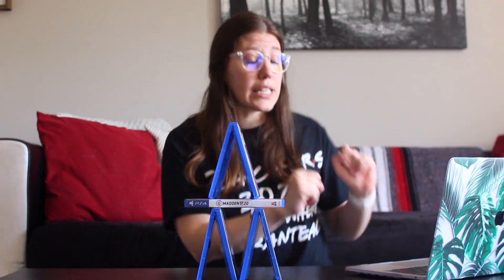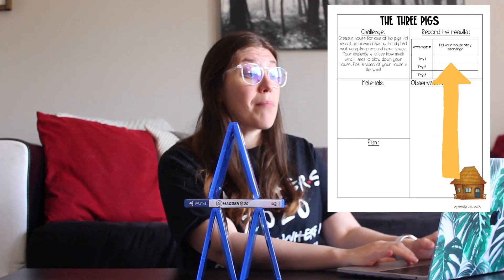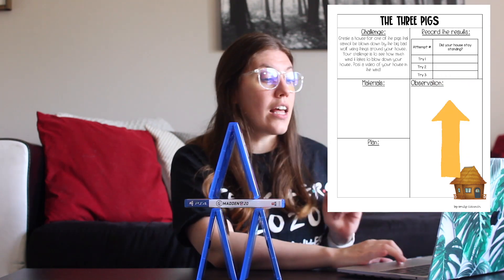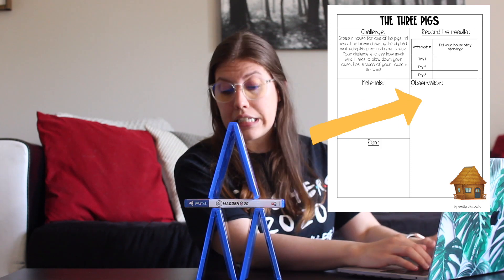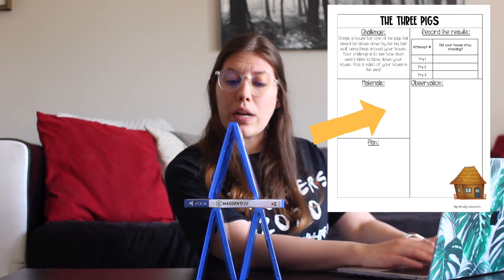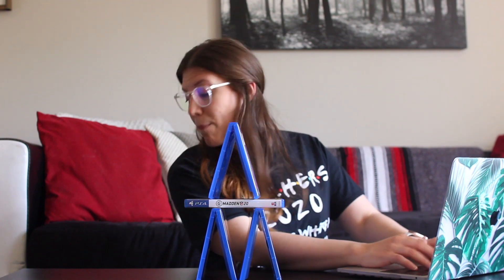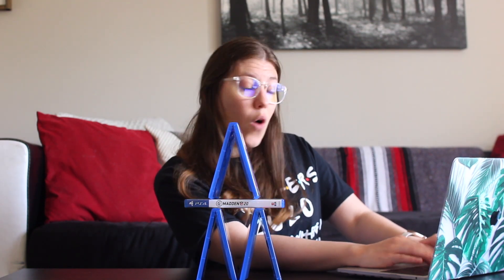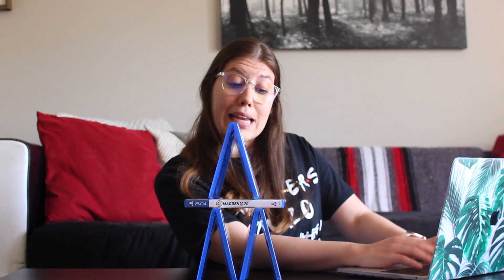So I got to add that to my observations and record my results. Try number two — did my house stay standing? Yes, it did. My observations: the top floor moved a little bit when I blew on it, and it moved a little bit more when I used my smaller handheld fan, but overall the structure remained standing.